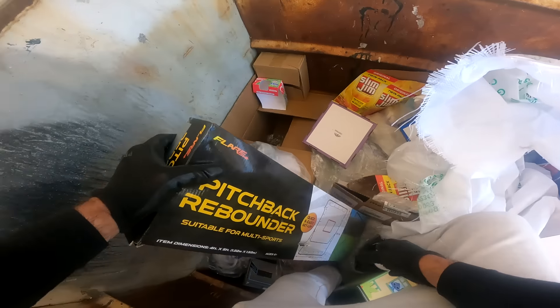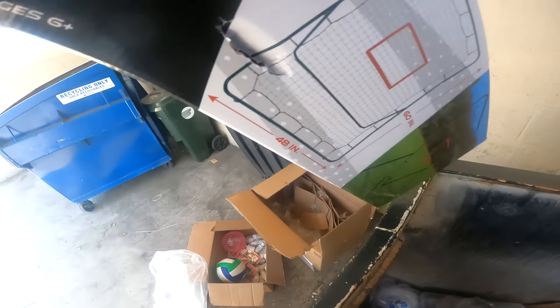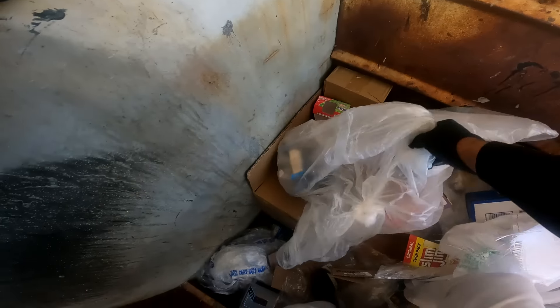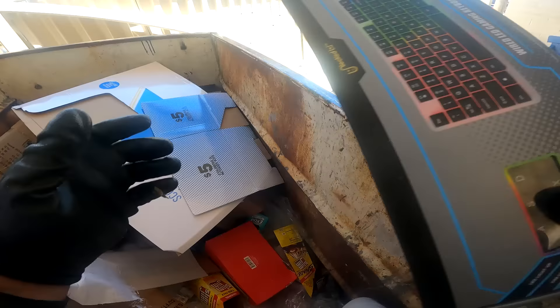Inside — oh wow, wow! I thought this box was empty. Pinch back rebounder! It's a nice gaming keyboard. Another ball — three points!